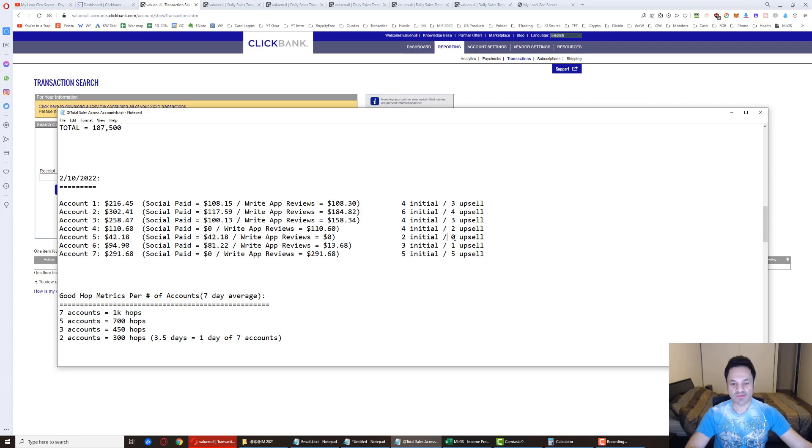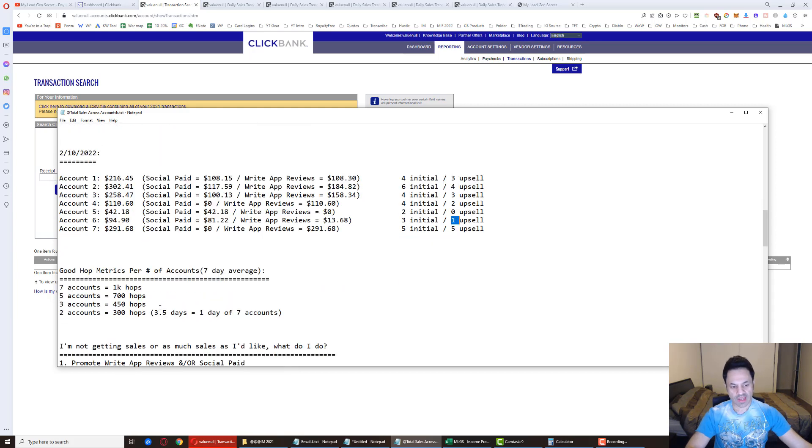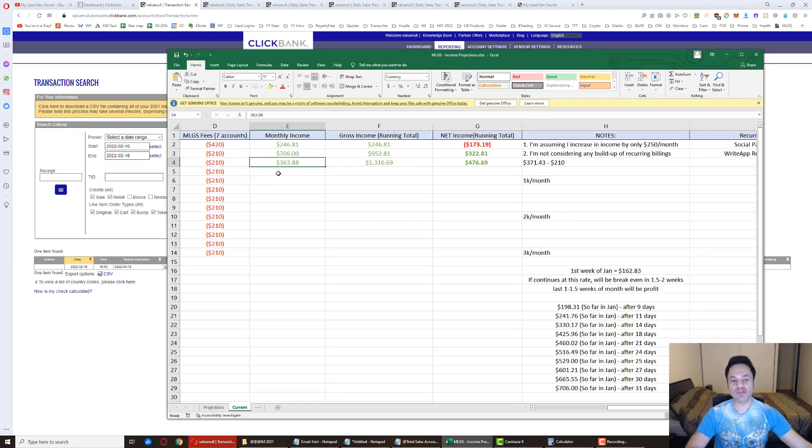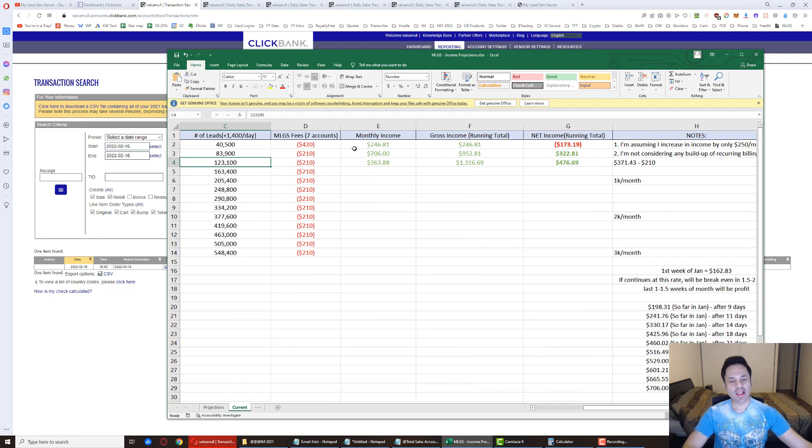The results for the month so far: $363.88 with 16 days in. The grand total since I started this journey is $1,316.69, putting overall profit at $476.69. Like I said, I broke even at day 50 - I had an initial fee of $210 plus $210 recurring the first month, totaling $420. It took time to pay off that chunk.